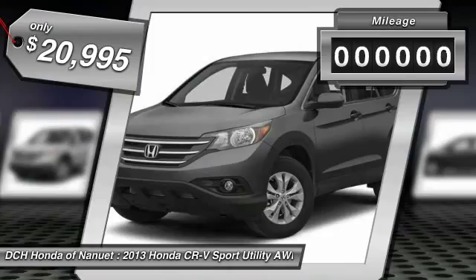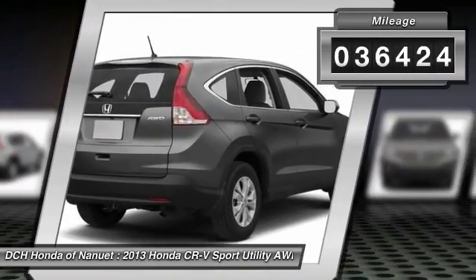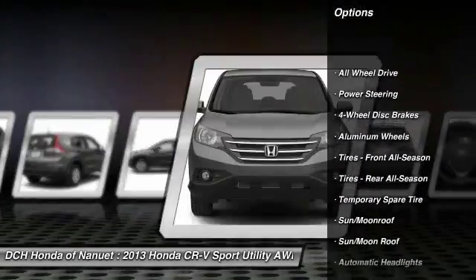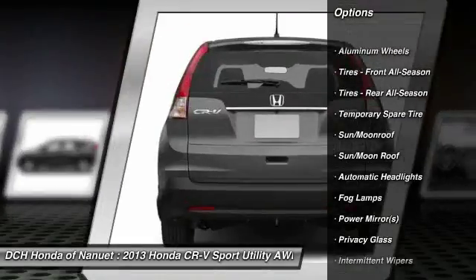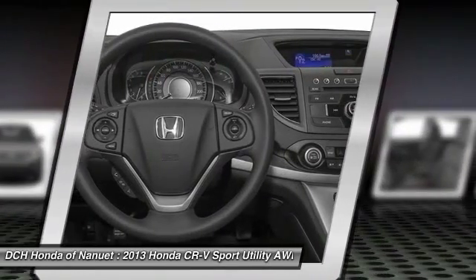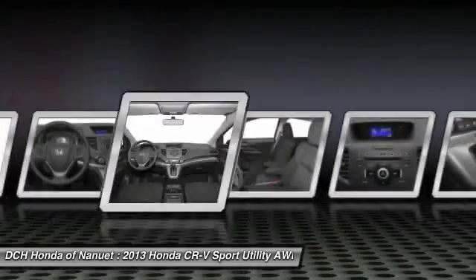This vehicle has less than 40,000 miles. Here are some of this vehicle's great options: traction control, backup camera, keyless entry, steering wheel audio controls, anti-lock braking system, stability control, all-wheel drive, Bluetooth, moonroof, driver airbag.